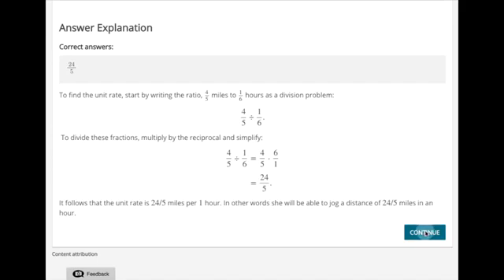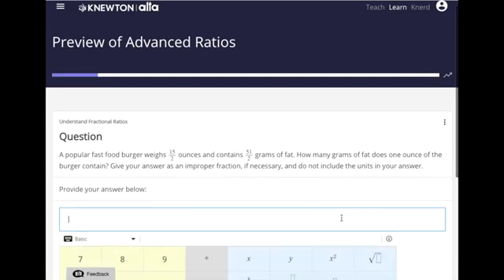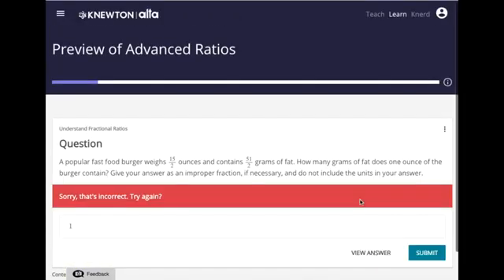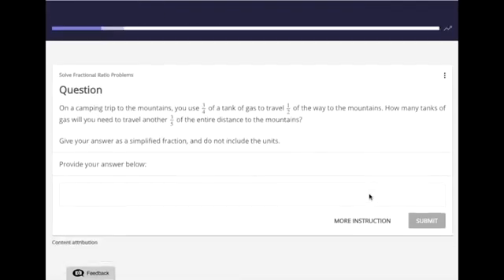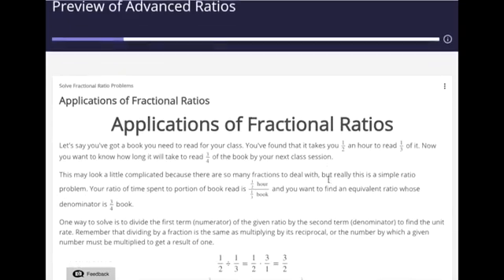Now I'll click continue to go on to the next assessment. I'll answer this one incorrectly to show the student view for an incorrect answer. Again the student immediately gets feedback on that question. If the student wants more than the feedback provided in the assessment item they can click more instruction on the next item, which will provide them with additional instructional text or video content to teach them about the concept they're working on.